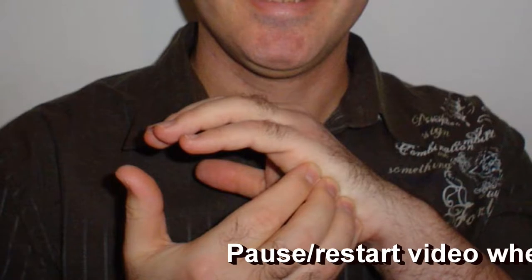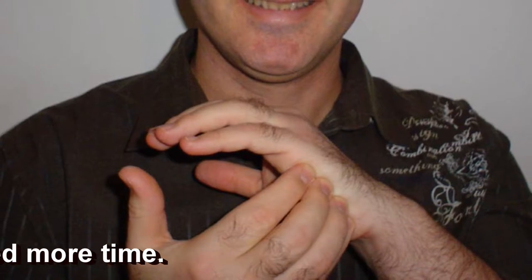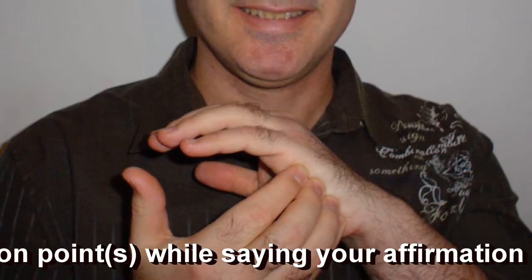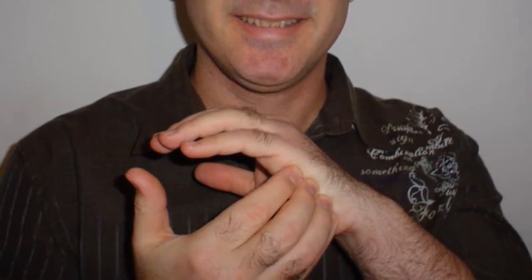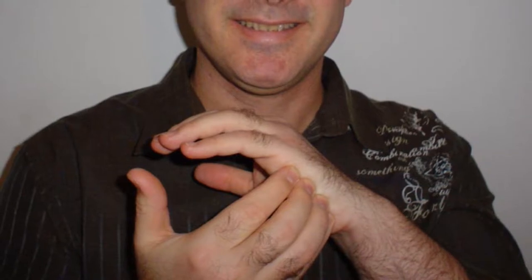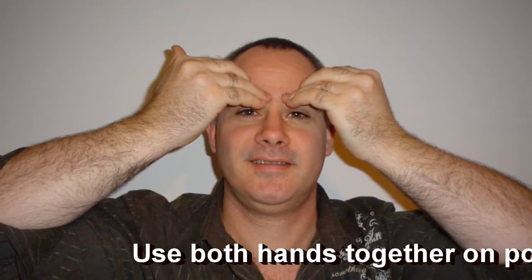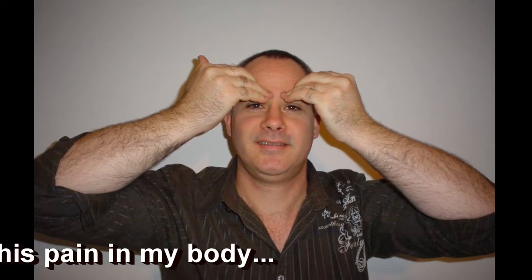Start by tapping on the side of the hand at the karate chop point and repeat after me. You can use one hand or the other — you can tap either way. Do this three times. Say out loud: even though I have this pain in my body, I deeply and completely accept and love myself. Now tapping the points: the first point is the eyebrow point — the inside of the eyebrow right where the hair ends and it meets your nose. Tap five to seven times; you don't have to get the spot perfect. Repeat the words: this pain in my body, while tapping these spots.